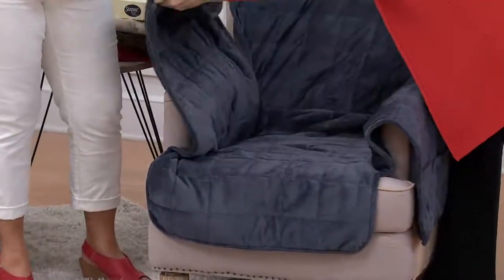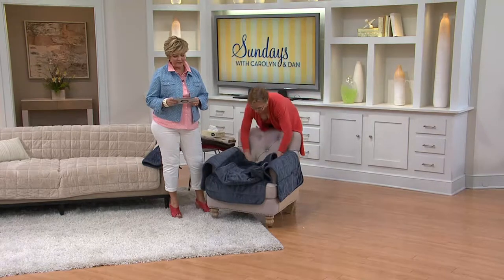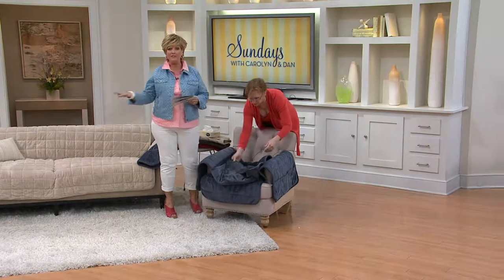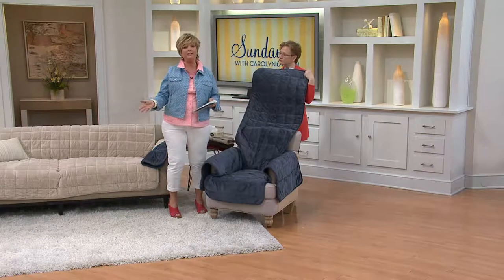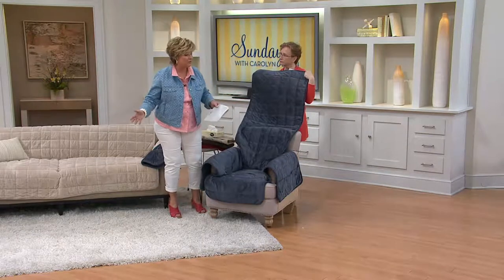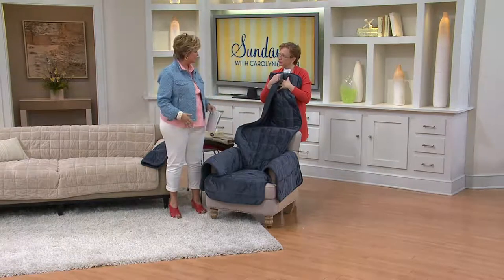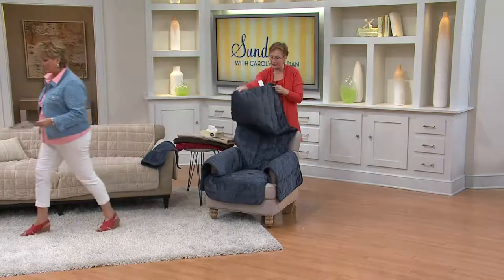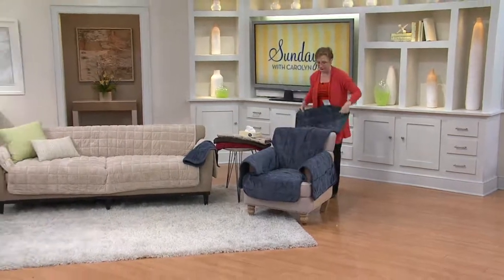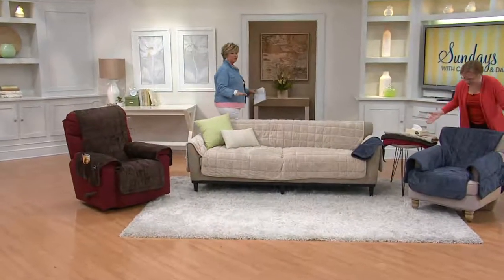The chair fits most chairs from 32 to 43 inches wide. The backdrop on all pieces is 50 inches, so they hang way down the back — preventing cats from scratching and preventing the cover from riding up as you sit. And if you're a little chilly, you can pull that back around you and use it as a throw blanket.